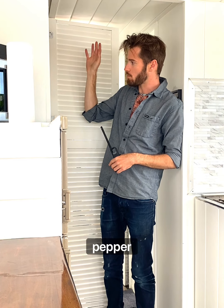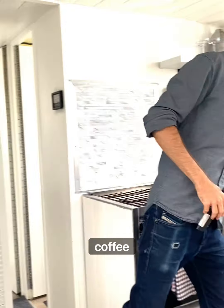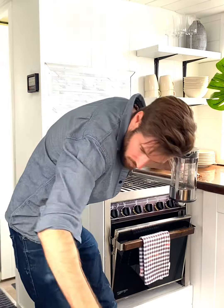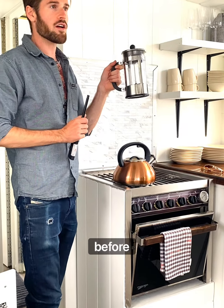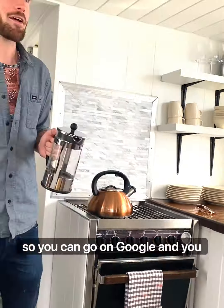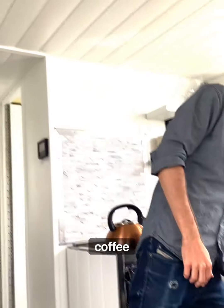There is ice ready for you over here. You'll also find coffee, sugar, tea, coffee whitener, extra glassware, salt and pepper, and some cooking oil — all in this section. For coffee, just boil water with the kettle and use the French press. If you haven't used a French press before, you can look it up on Google.